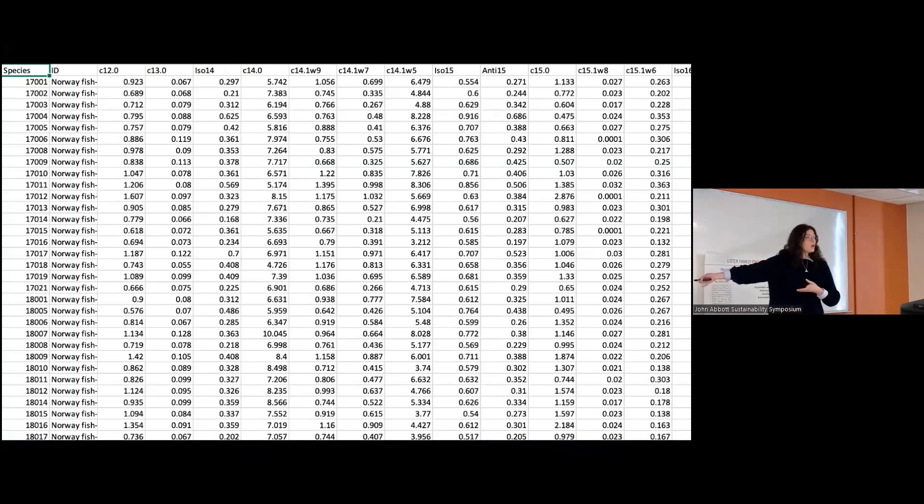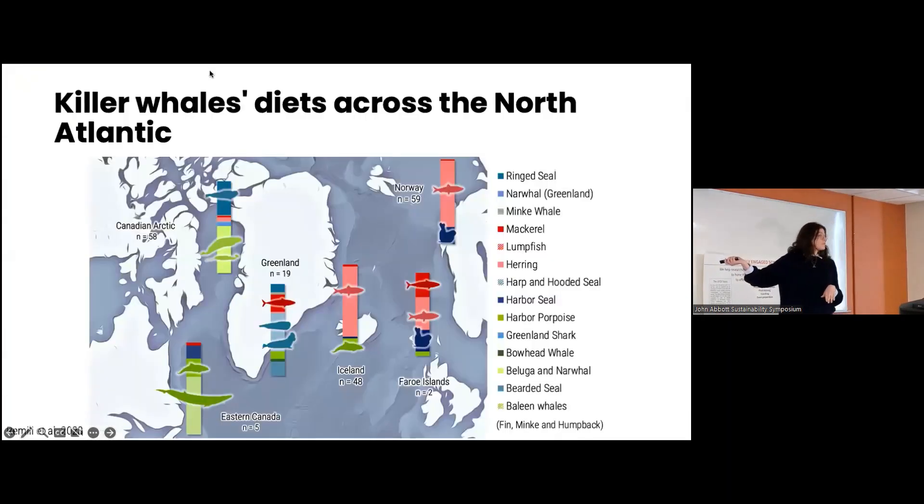I end up with this massive wall of data — and this is kind of what science is like. I always start my journey with this big wall of data and spend months and months trying to organize it and make sense of it. I developed a model that takes all of this information and tells me exactly the percentage of different prey species that each killer whale ate, and that's how I obtained this figure.